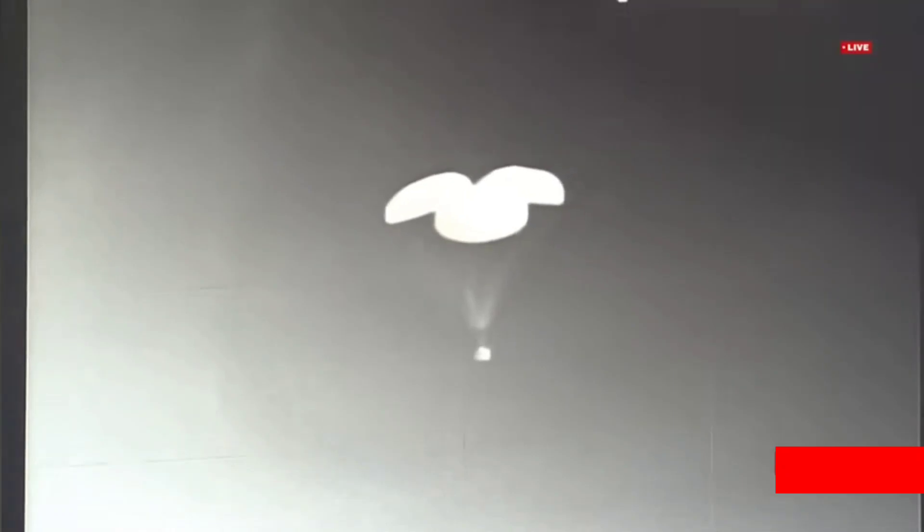Crew module in descent phase with main chute. Plus 6 minutes. Relative velocity now 12 meters per second. We are at an altitude of 1.6 kilometers.